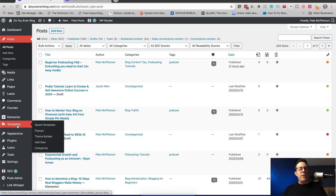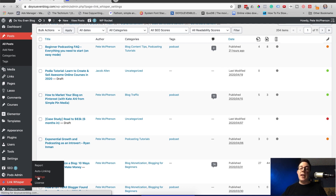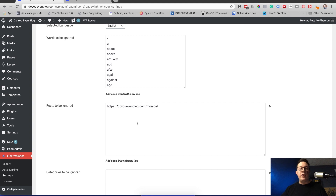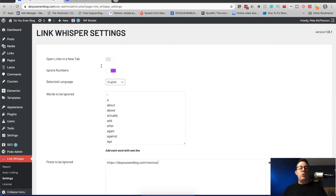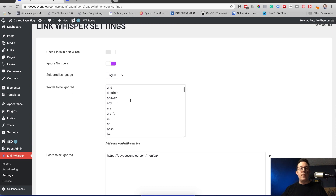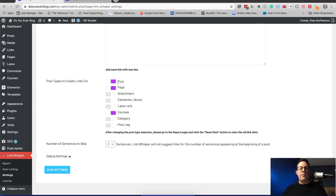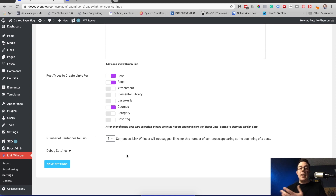What if the internal link suggestions are bad or pointing to random posts? You can come into Link Whisper settings to change things. You can update your ignored posts list, remove URLs, choose to open internal links in a new tab, ignore numbers, ignore specific language words, ignore entire categories, and filter different post types. You can also set the number of sentences to skip between links — I might choose four or five to avoid a link in every single sentence.